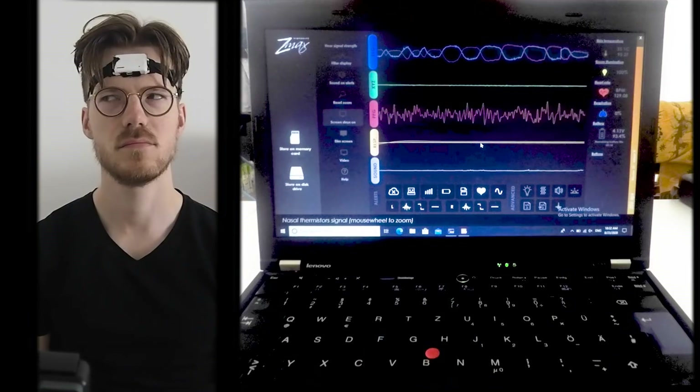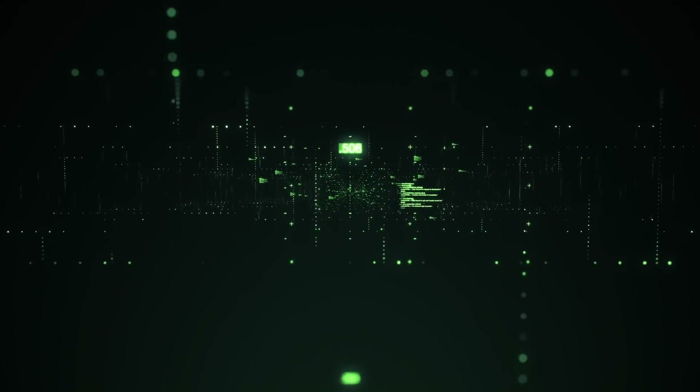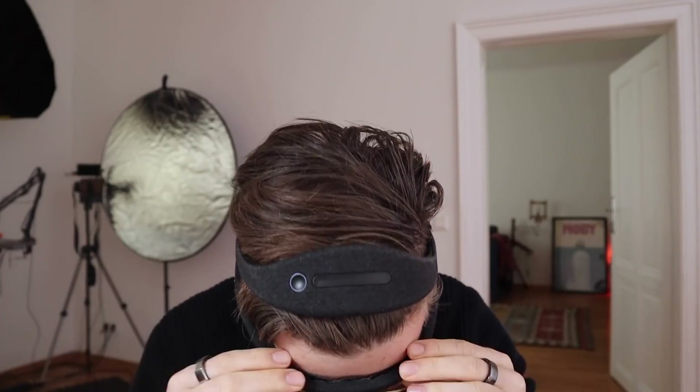Both of these can measure your brainwaves, which makes them perfect for tracking your sleep stages. In this video, I'll use about six times more data compared to the previous video. Specifically, I track my sleep for an additional 12 nights using the Dream 2 headband, and I'll also use 40 nights of data from one of my subscribers that also owns the Dream 2 headband and the Fitbit Charge 5.